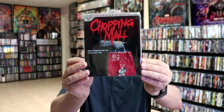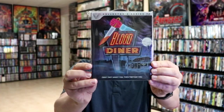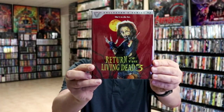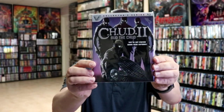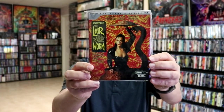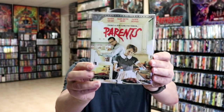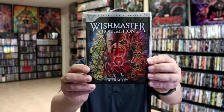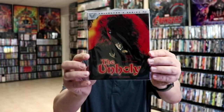We have Chopping Mall, Blood Diner, Waxwork and Waxwork 2, Return of the Living Dead 3, C.H.U.D. 2: Bud the Chud, Lair of the White Worm, Parents, The Gate, the Wishmaster Collection with the 4 films, and The Unholy.